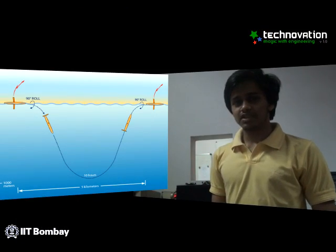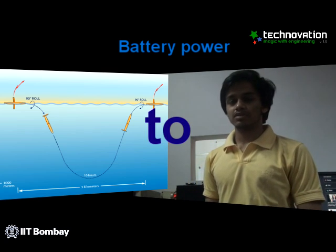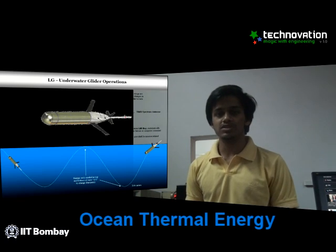Ever since then, people have gradually developed this technology from battery powered gliders to gliders that harness ocean thermal energy to change their buoyancy.